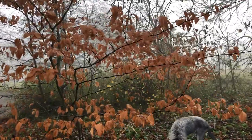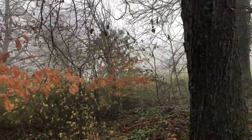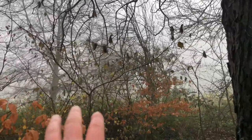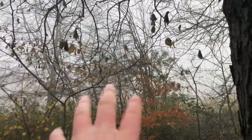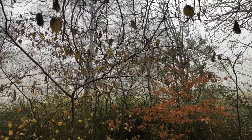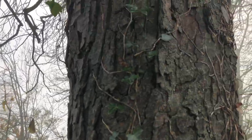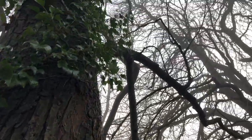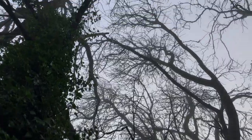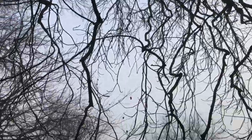Here you have a young beech tree right here, there are more young beech trees here, there are young horse chestnut trees as well, and young ash trees. These are all here so that the next generation, when these get to a certain age and do the inevitable and die, the understory will have taken over.